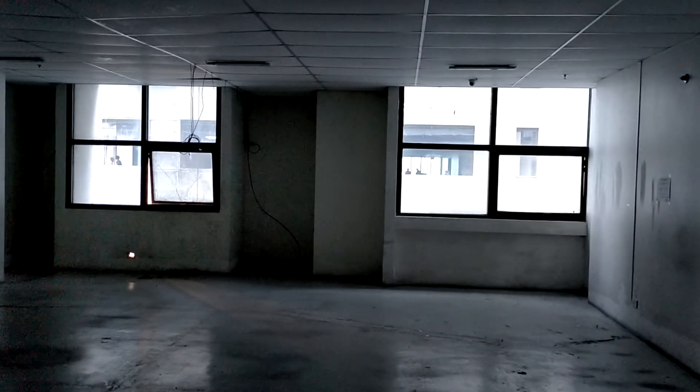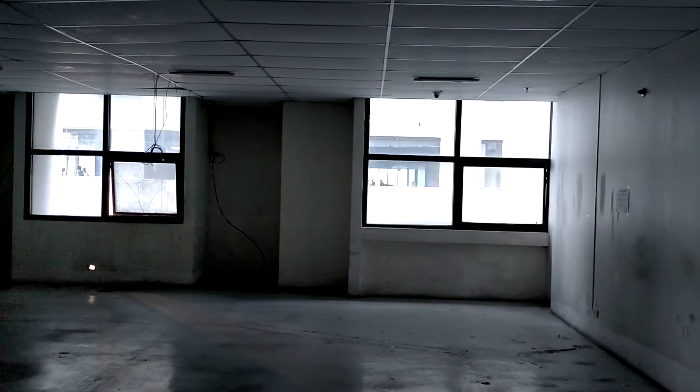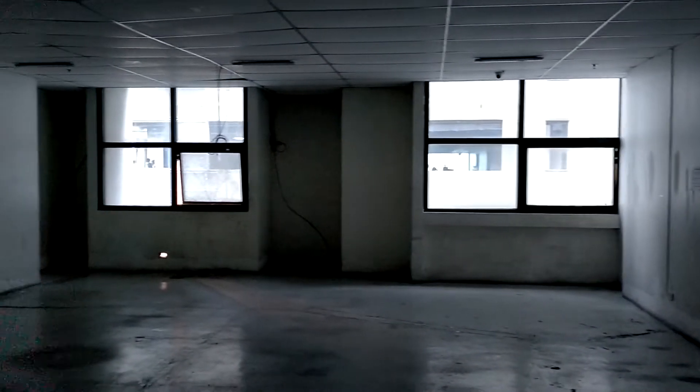The floor area of this unit is 91.81 — so it's almost 92 square meters.